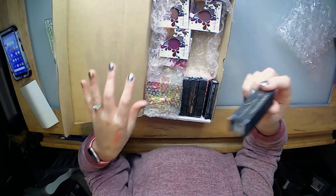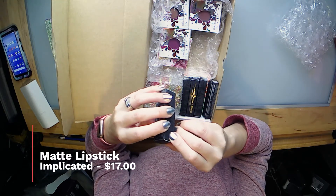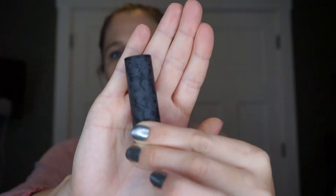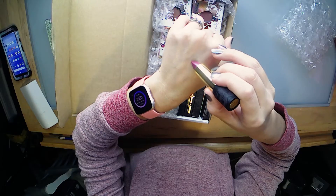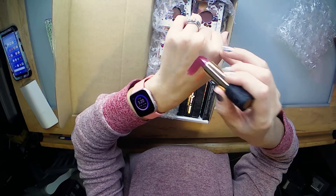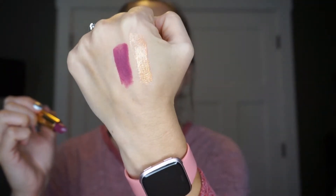Let's go with this next one. This is a matte classic lipstick in Implicated. The packaging is really pretty. That's a pretty berry color.